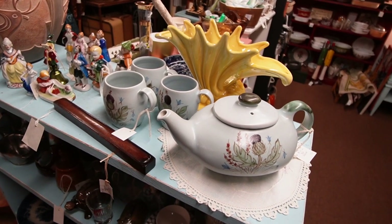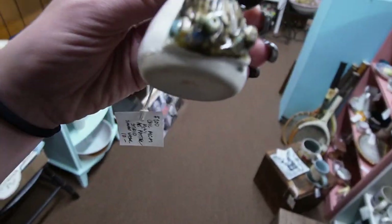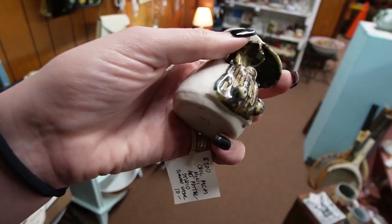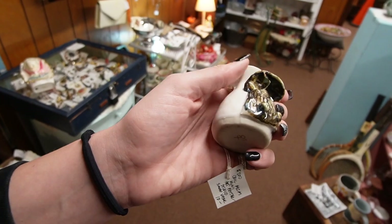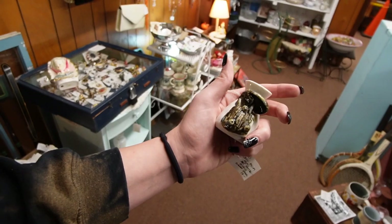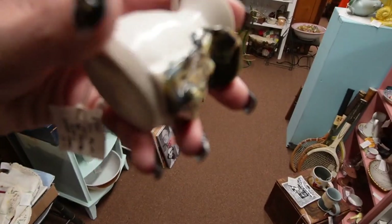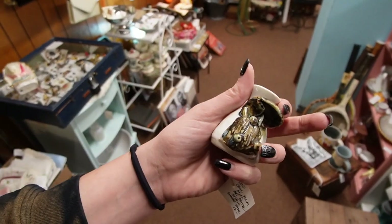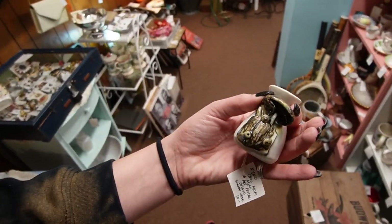I remember the first time coming across this — I was actually at a thrift store. What is this thing? Are those mushrooms? And are they broken? I can't really tell. I feel like those are mushrooms. I'm going to see a mini art pottery signed vase. Is it a creature? What's weird is that this is actually late — like I feel like that's a break, but it's smooth. It's giving me weird vibes.